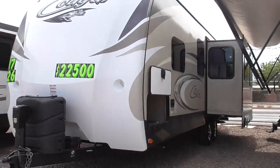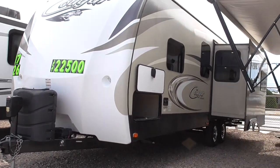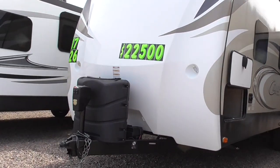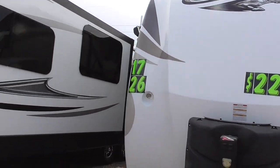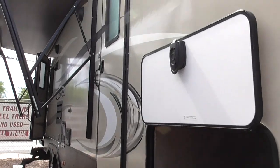It's got one slide on it and it's in really nice shape. It's got a power jack, dual axle, weighs 6,520 pounds empty and up to 8,200 pounds loaded. It has a power awning and two door entrances.